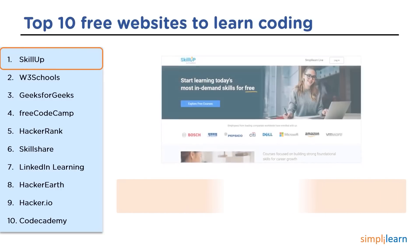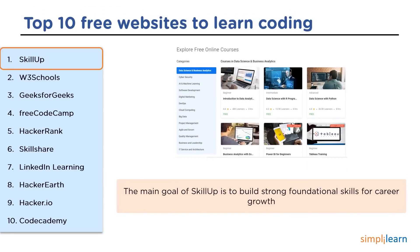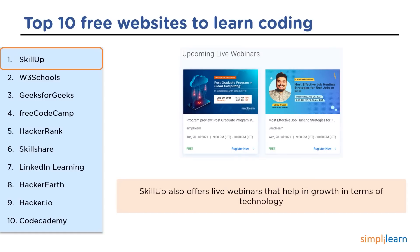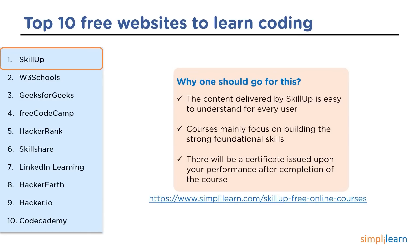The top website on our list is SkillUp. SkillUp is a platform offered by Simply Learn Solutions Private Limited, founded in 2010 by Krishna Kumar. It offers free online courses and the main goal is to build foundational skills for career growth. SkillUp also offers live webinars with professionals. The content is easy to understand, courses focus on building strong foundational skills, and certificates are issued based on performance after completing the course.